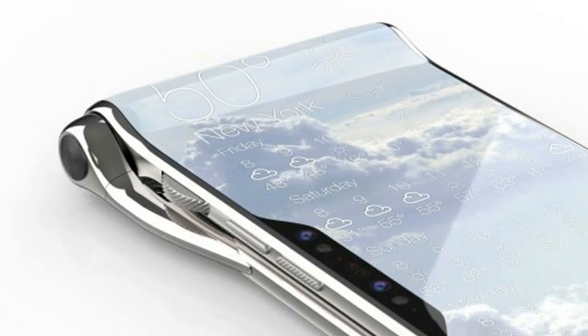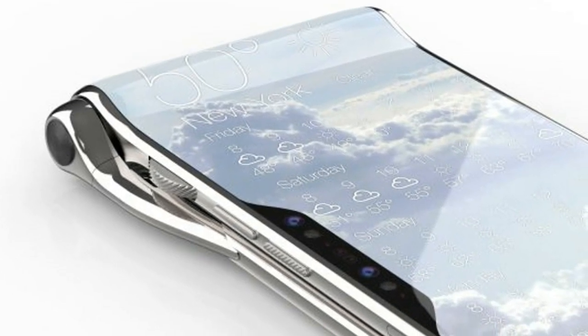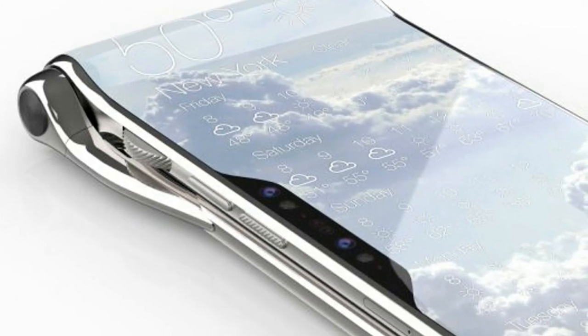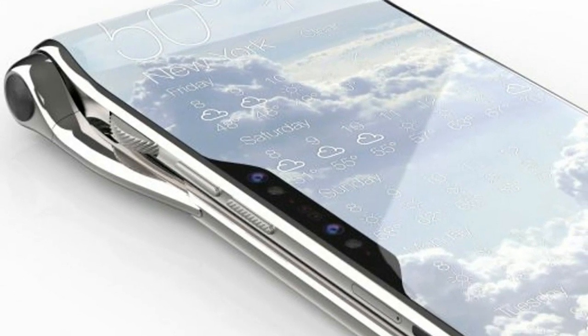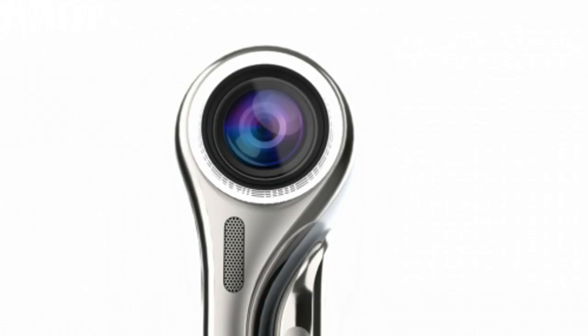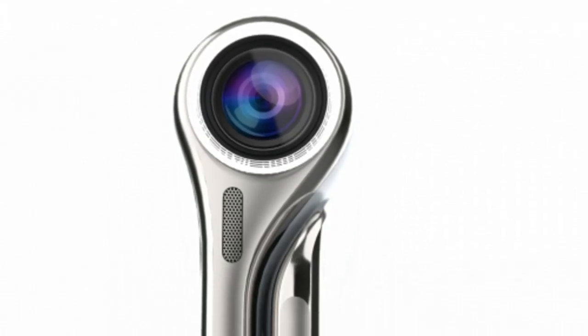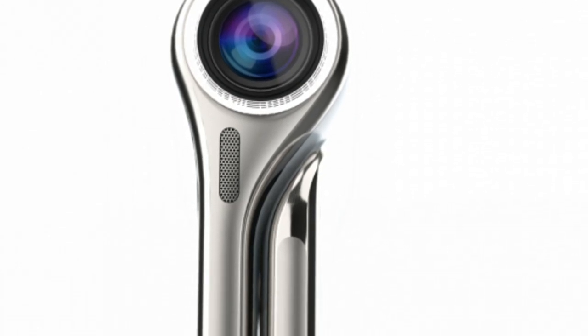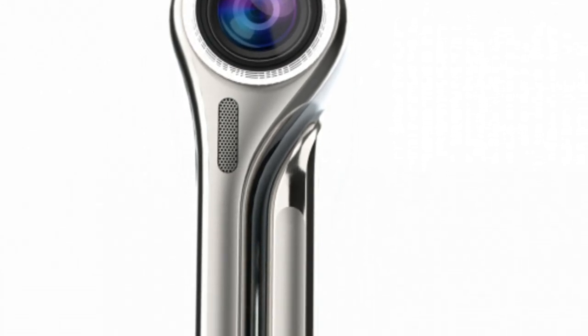The Turing Hubble phone takes this dream to an all-new level. The company claims that the Turing Hubble phone will launch in 2020 with a dual Snapdragon 855 chipset — a chipset not yet announced. The company also claims that the phone will have a Snapdragon X55G modem, yet another mythical hardware unicorn.